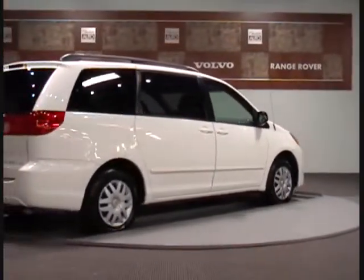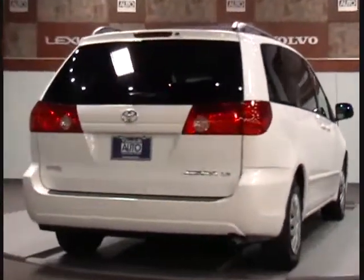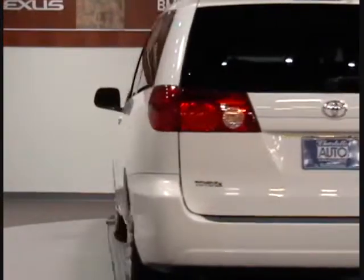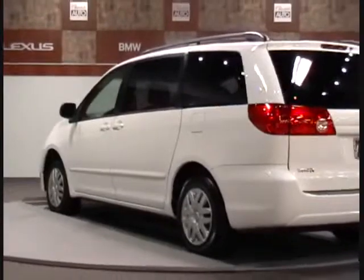It also qualifies for an extended warranty up to 100,000 miles. We offer no haggle pricing for your convenience and the best quality vehicles you will find. If you are looking for quality at an affordable price, come visit us and we'll prove it.